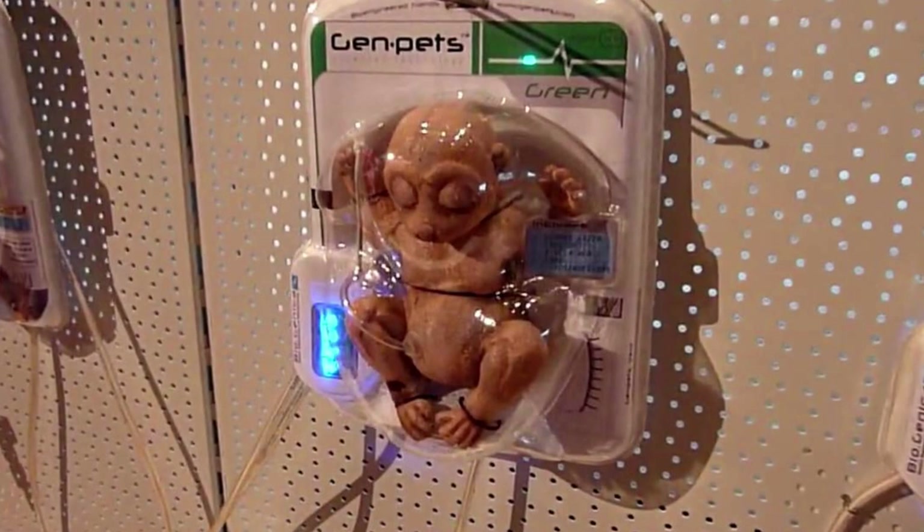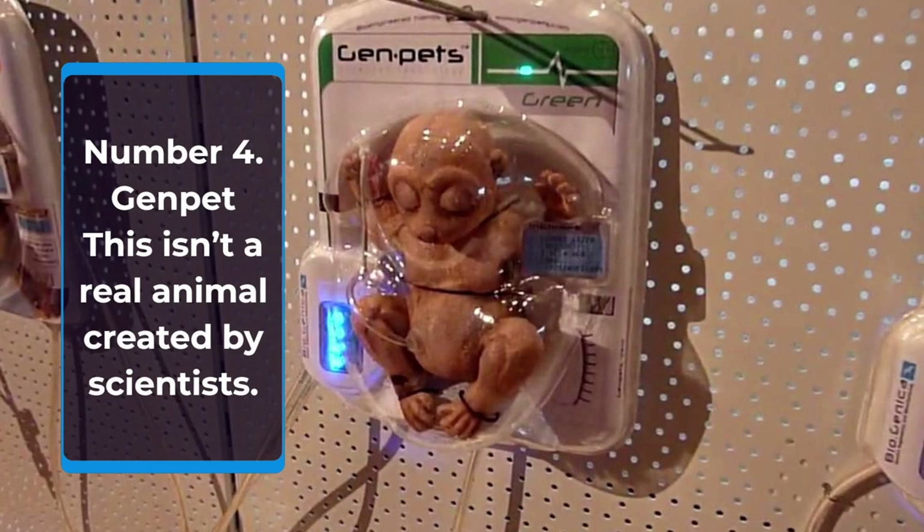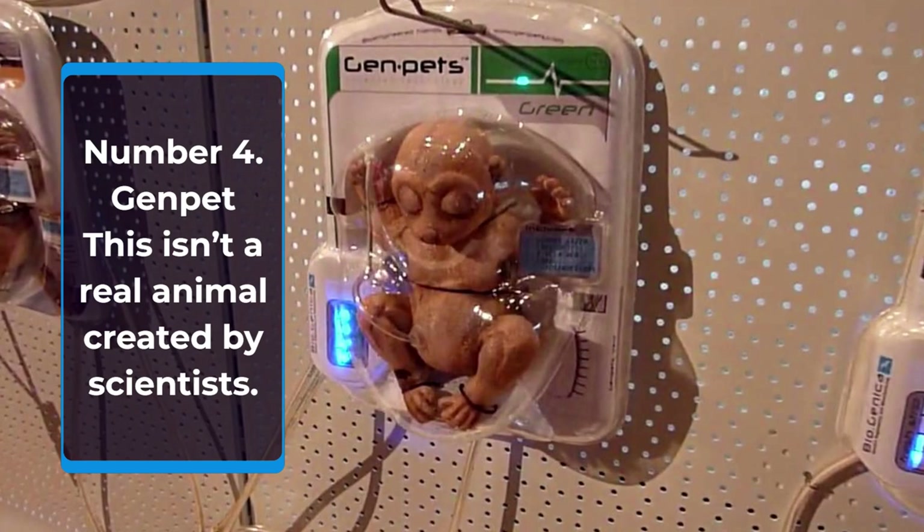Number 4: Genpet. This isn't a real animal created by scientists and is probably one of the greatest hoaxes in modern history. The marketing behind this shrink-wrap pet was so good that many people believed they were real.